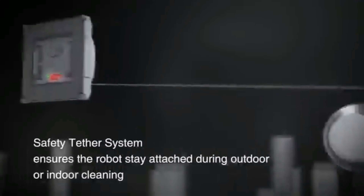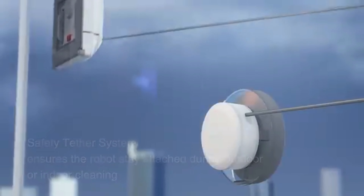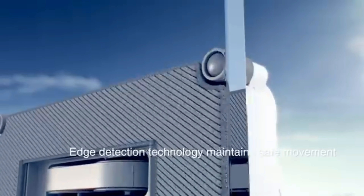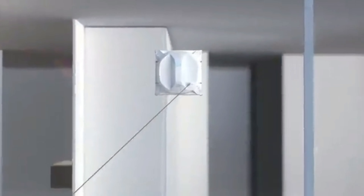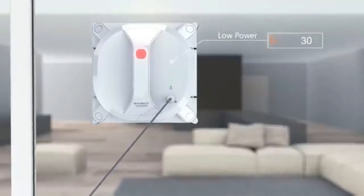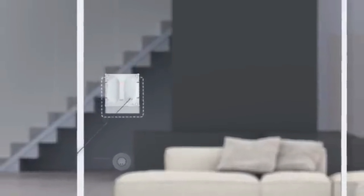WinBotX is ready to travel across any normal window thanks to its precise edge detection technology. With a handy remote control, WinBotX can be operated and controlled from anywhere — start, stop, pause, or change direction at the push of a button, depending on your needs. It knows when it has finished cleaning and returns to the exact place it began for your reassurance and ease of use. It'll notify you with a friendly tune when it has finished its cleaning job.